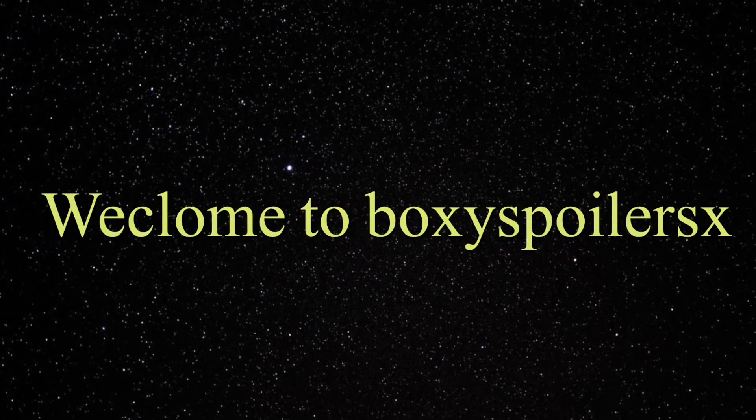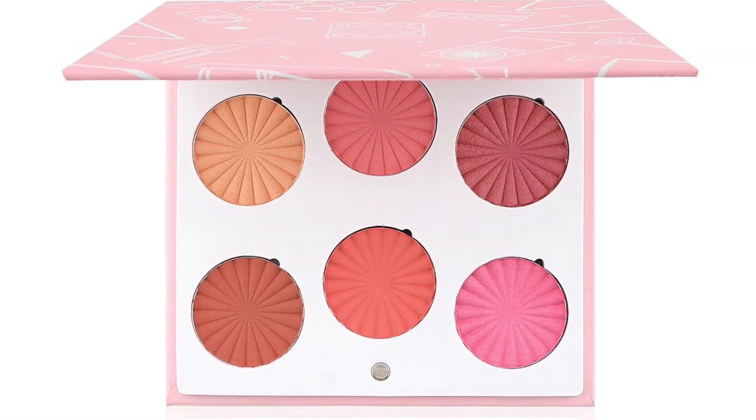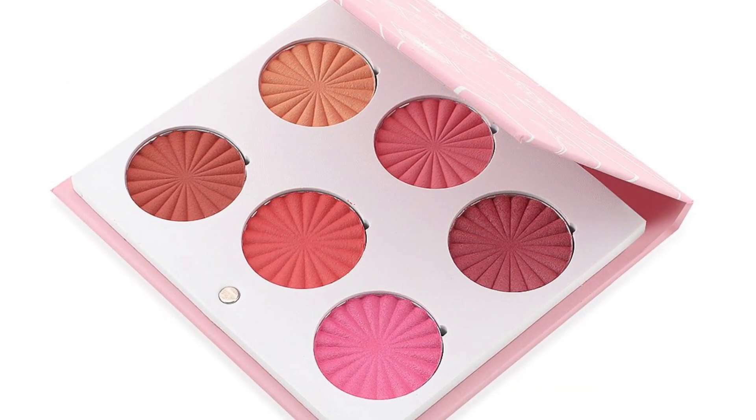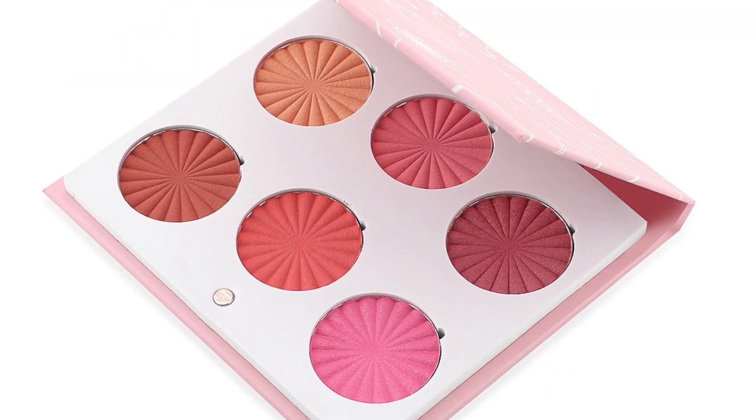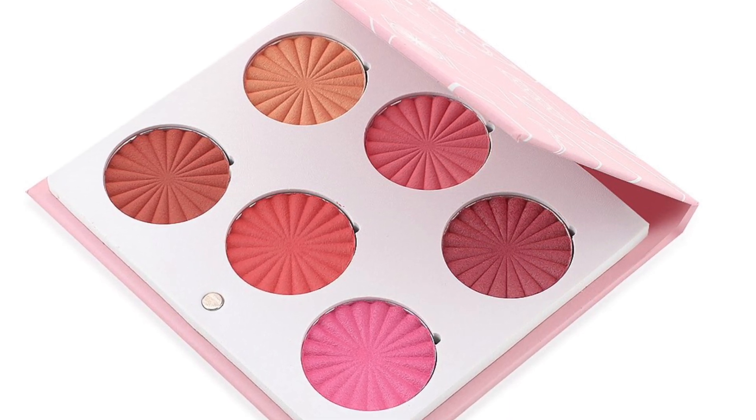Hey my beautifuls, welcome back to my channel! If you're new, welcome. Today we'll be discussing the Ipsy box — the March confirmed spoilers. First up we have the Mini Mix Face Palette Blushful by Ofra Cosmetics, and this palette returns for